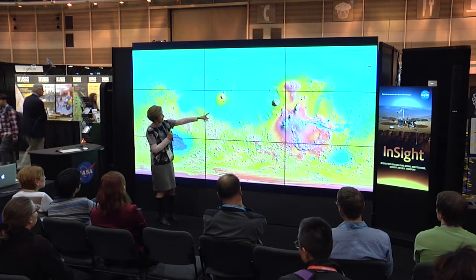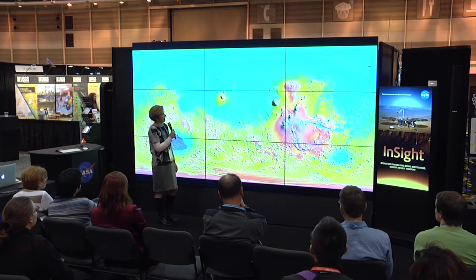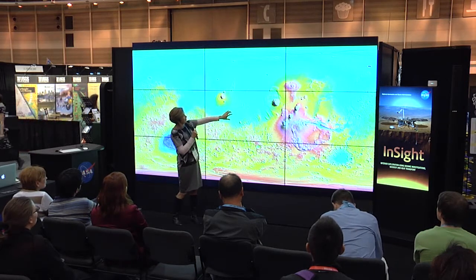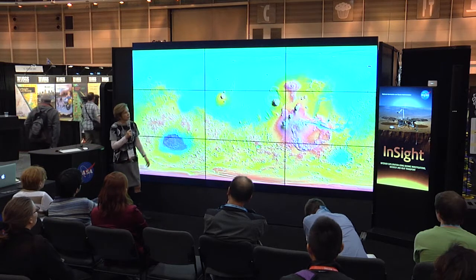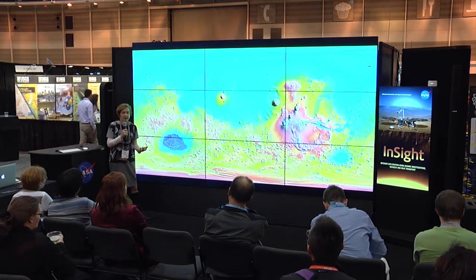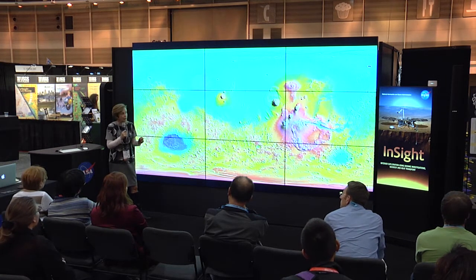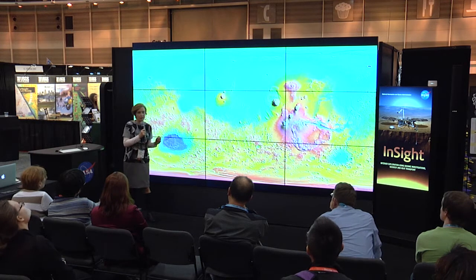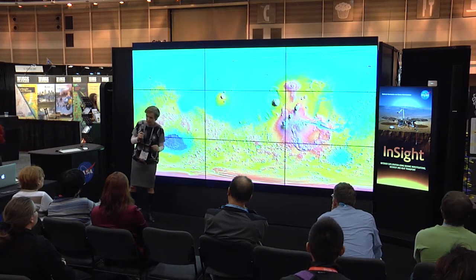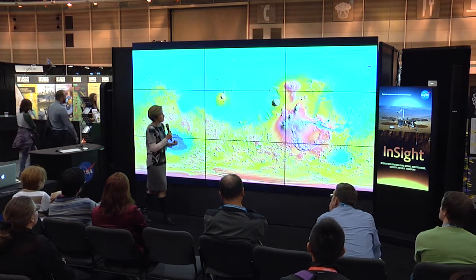We're going to be landing in Elysium Planitia, about 500 kilometers from Gale Crater where the Mars Science Laboratory is. In terms of the quakes we expect to record, there's some recent faulting in this area, and there's also been volcanism in the last 10 million years or so. Not only from ongoing activity, but also from cooling of the planet, we expect to record five or more quakes per year, up to ten quakes per year. We also expect to record meteors striking the ground and causing seismic waves. The atmosphere of Mars is 1/100th the density of the Earth's, so things that burn up in Earth's atmosphere will strike the ground on Mars and allow us to record those seismic signals.